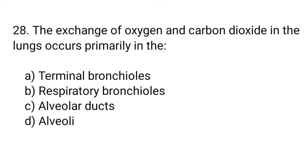Question number 28. The exchange of oxygen and carbon dioxide in the lungs occurs primarily in the... The right answer is option D. Alveoli.